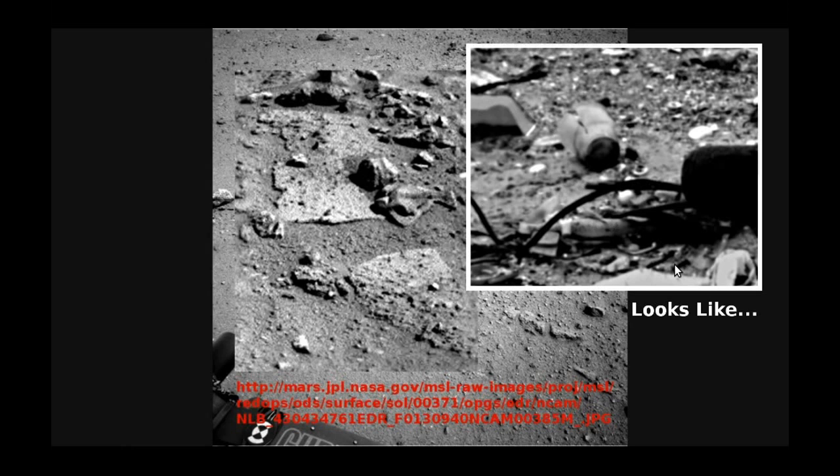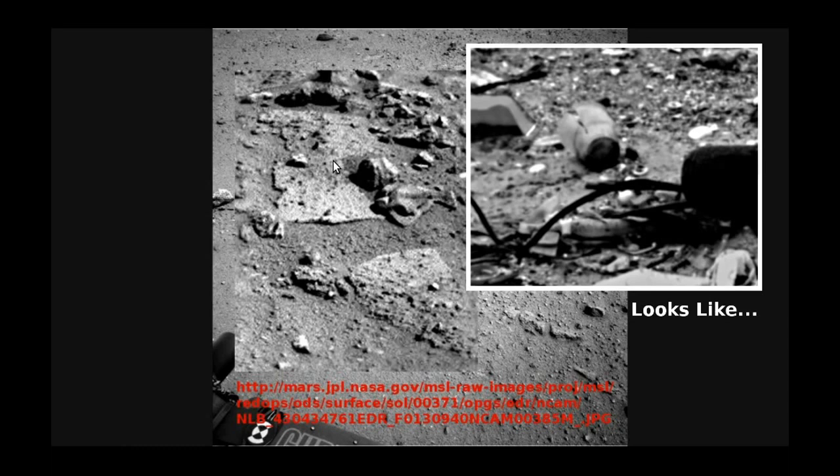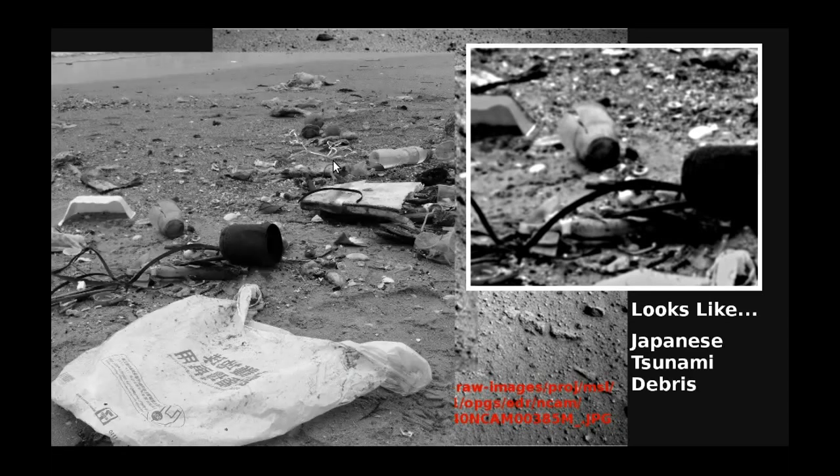Now I think it kind of looks like this. What I've done is taken a photograph that is definitely of earthly origin and turned it into black and white, and defocused it a bit to match as near as I can this image, just so you can see the comparison more easily. Here's the original image in black and white — and it is Japanese tsunami debris. Now if we go back again, I think you can start to see some of the similarities.